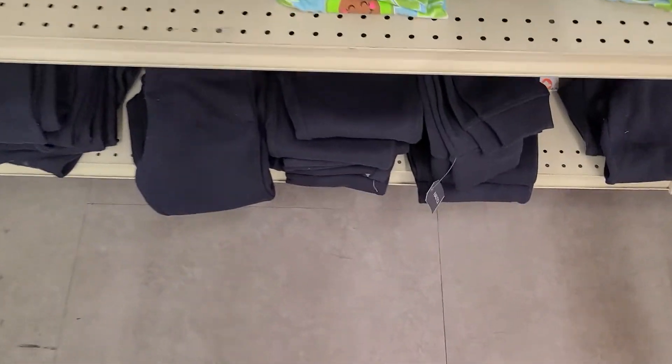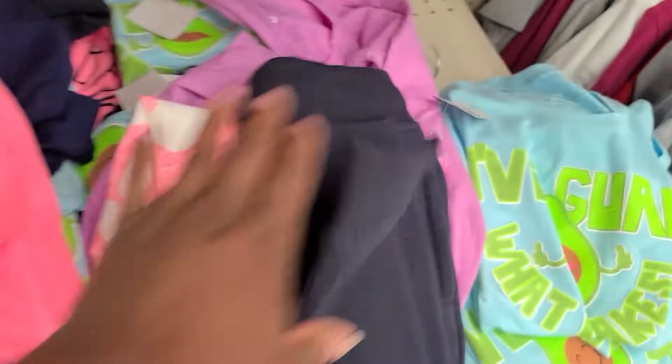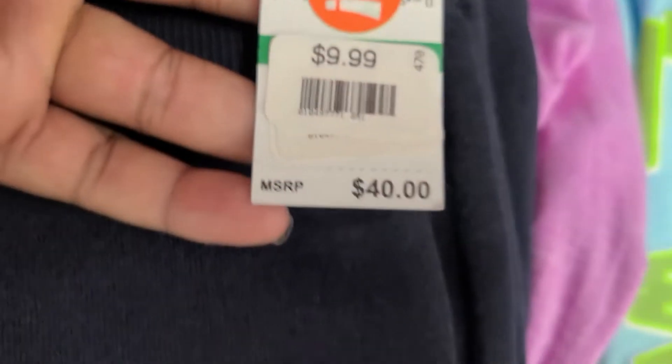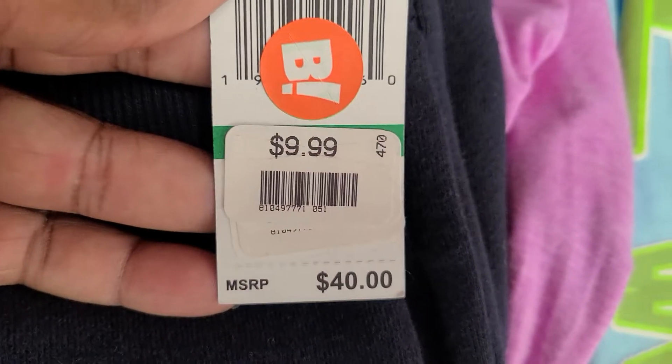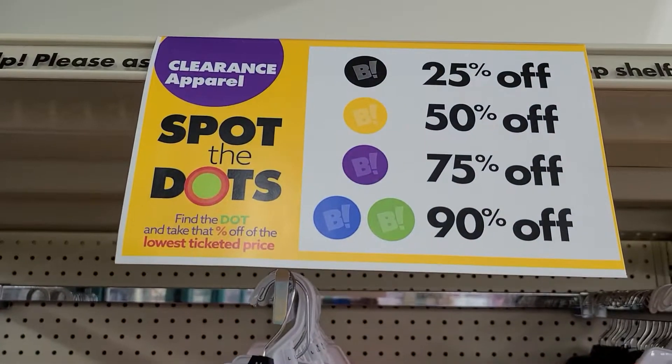What do I always say? Look high, look low. I was looking low and I spotted these little jogger pants for kids. I'm going to show you at the register because I like to be thorough. Regularly $40, marked down to $9.99, and then it has this orange tag.